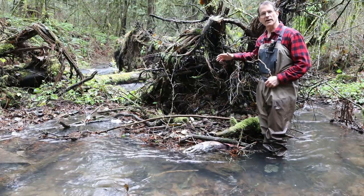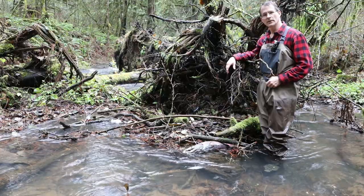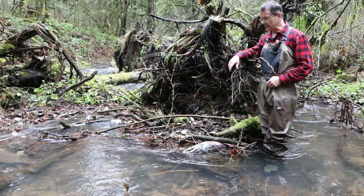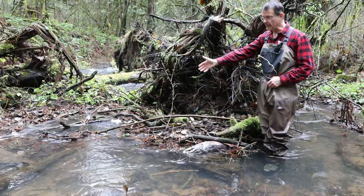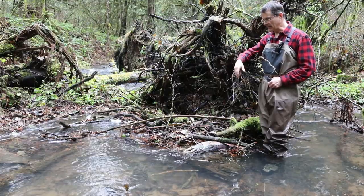It's been several weeks since our last video. I'm upstream of the falls that we filmed several weeks ago, and these fish have made it. Today I'm going to talk about salmon carcasses. These are the fish that migrated upstream, hopefully spawned with a mate, and subsequently died.